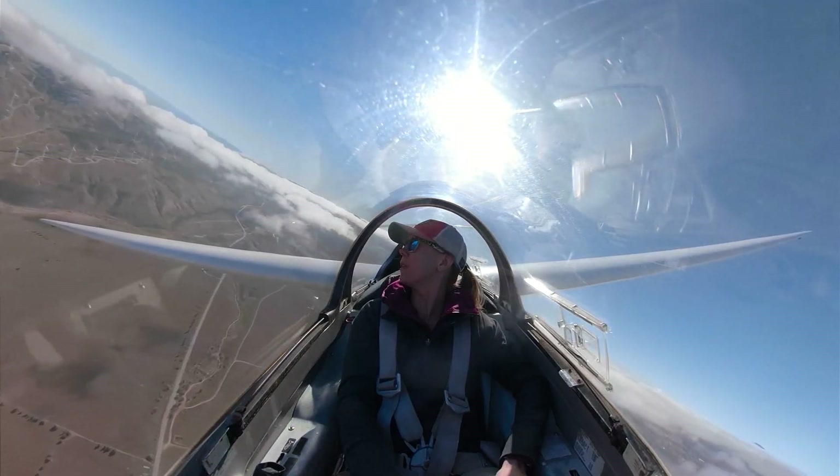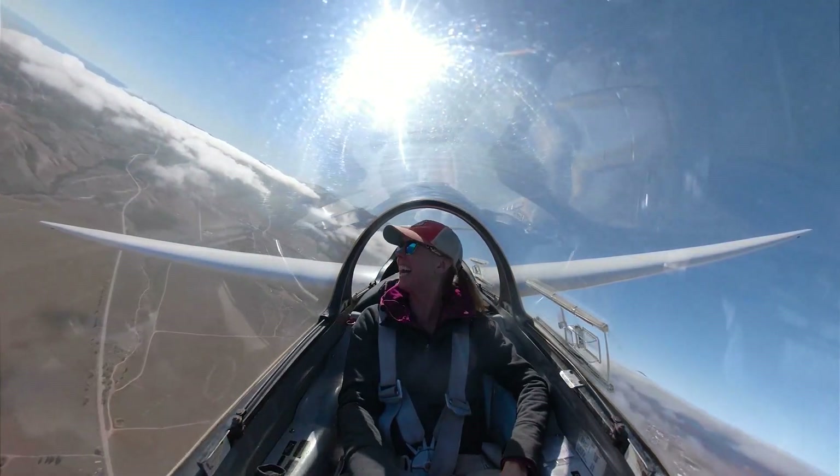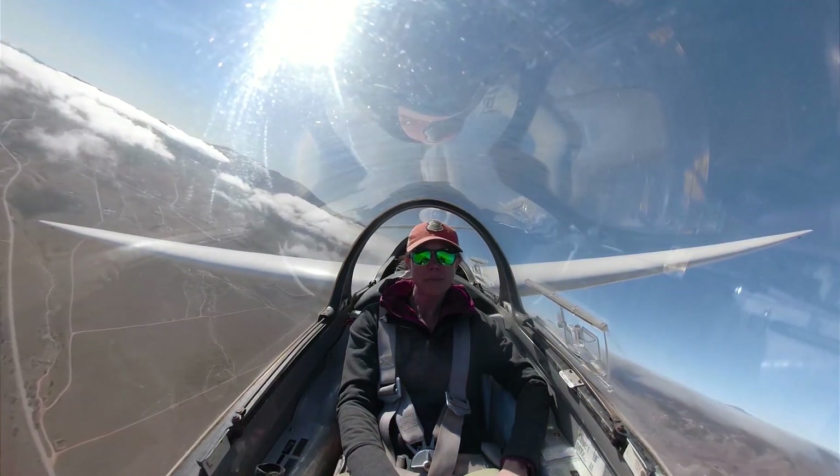Oh my gosh, so beautiful. I like it for this course because it's a really cost-effective way to get the students in the air. Most of them have not flown before, so it's a bit of a novelty.